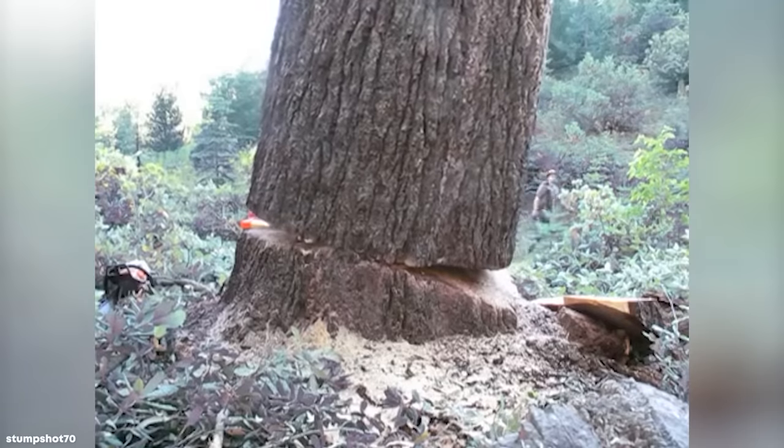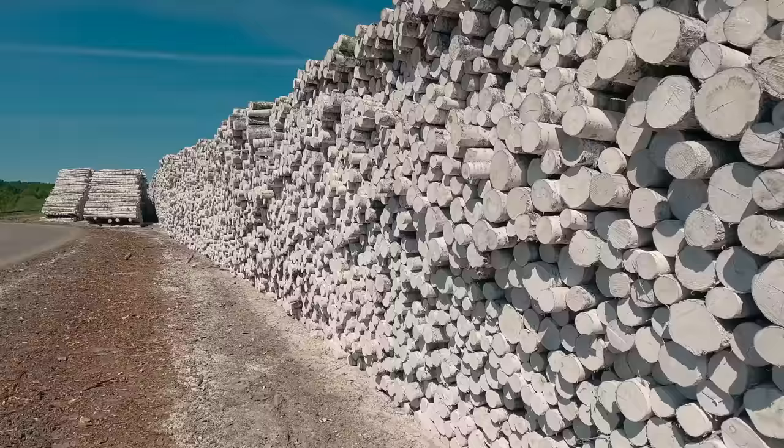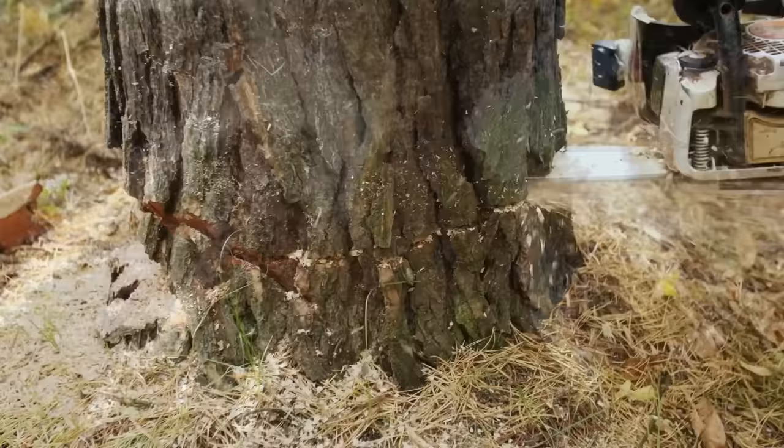Trees are frequently cut to make room for human expansion. But what happens when they need to cut down a tree so large that cutting it down seems like an impossible task? Here are the top 15 largest trees ever cut down.